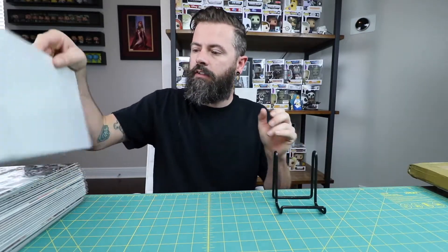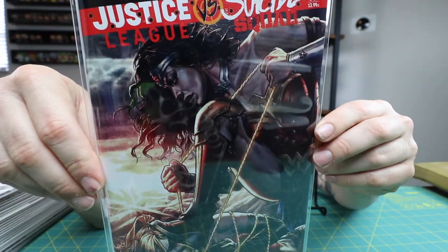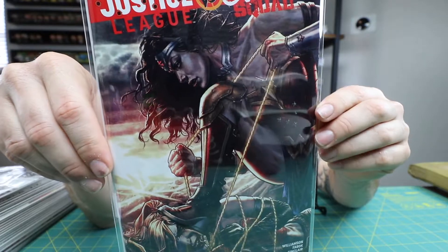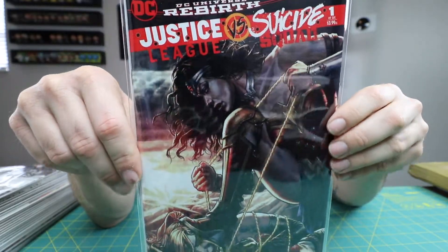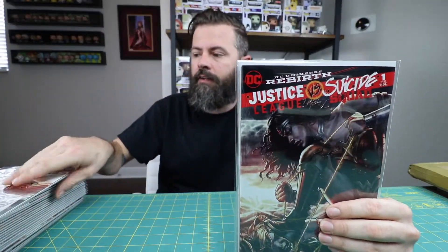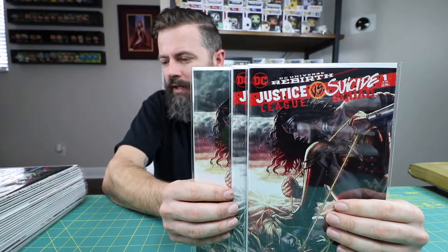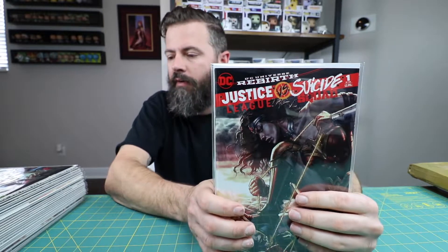I got the Suicide Squad — this is Justice League versus Suicide Squad number one. I bought two of these books from a convention for ten bucks a piece, and then like a week later I found the set online that was still available, which included the virgin cover for I think it was forty dollars or forty pounds. I don't remember 100% but I think I ended up paying like 50 bucks for all three of them.